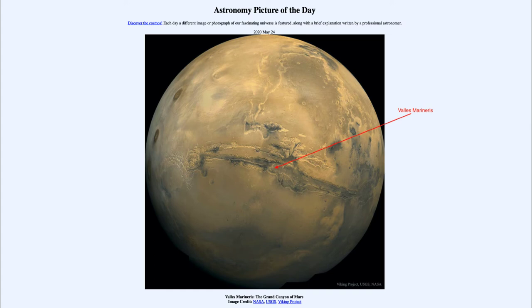One reason we think Valles Marineris formed was through tectonic activity — as the planet cooled, there were cracks in the crust. It might be a rift valley region like those on Earth where things were starting to separate, but Mars, being much smaller than the Earth and cooling off a lot faster, was never able to generate the large plates we have on Earth. So it may be some kind of cracking that occurred as Mars began to cool.